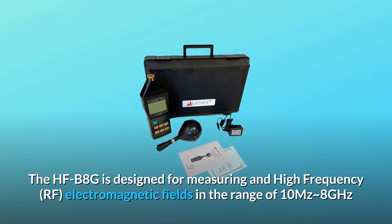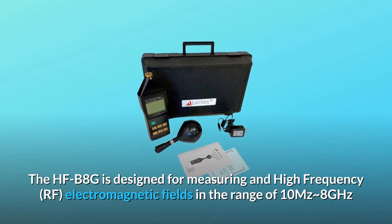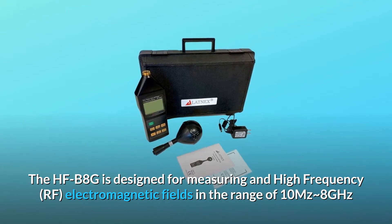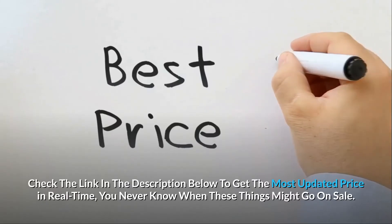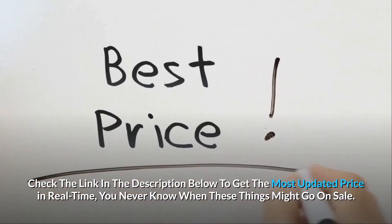The HFB8G is designed for measuring in high-frequency RF electromagnetic fields in the range of 10 MHz to approximately 8 GHz. Check the link in the description below to get the most updated price in real-time — you never know when these things might go on sale.